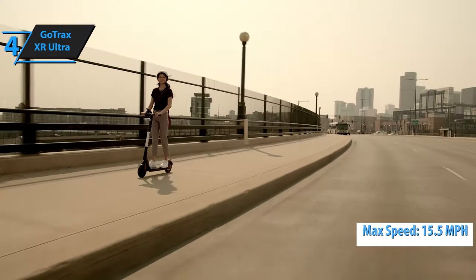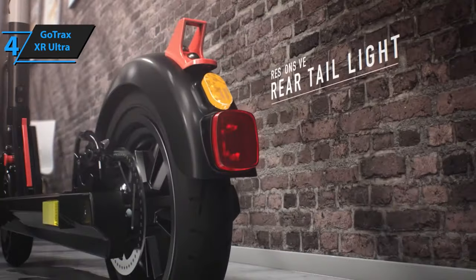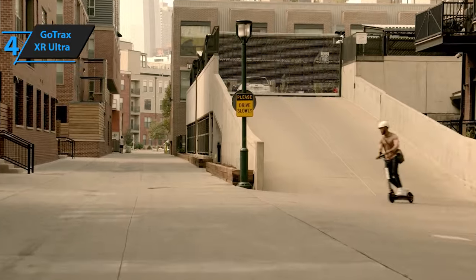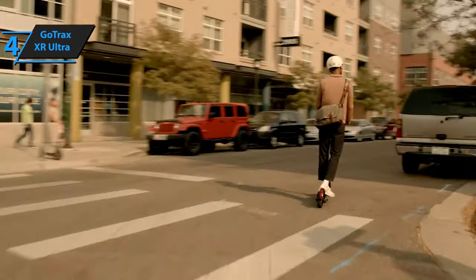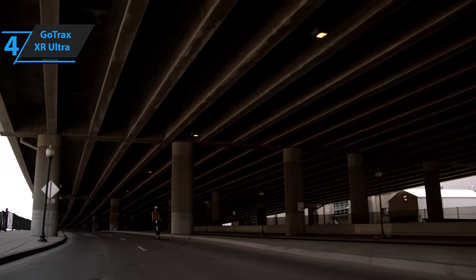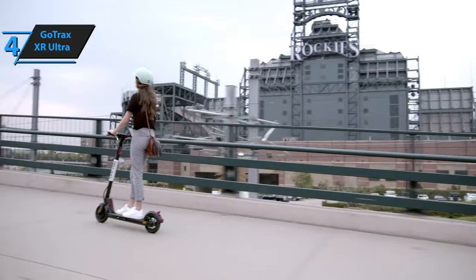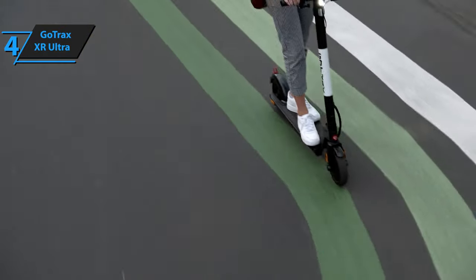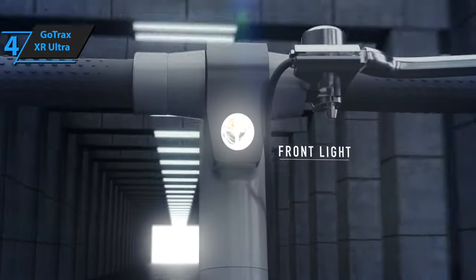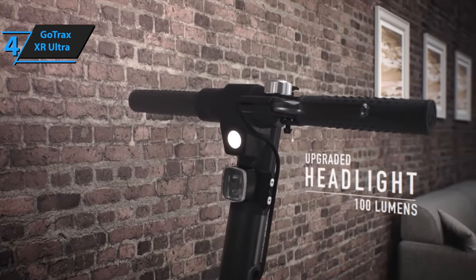The Gotrax XR Ultra comes with two different braking systems: an anti-lock braking system for safer braking at maximum speed, and disc braking. When it comes to wheels, both the rear and front come with 8.5-inch pneumatic tires, which will make driving safe and comfortable even on inaccessible and uneven terrain. With a cool onboard LED screen at the front, users will be able to check battery life, speed limit, and current speed at any time. Users will also be able to drive in the dark as the upgraded headlights deliver light at an angle of 8.5 degrees, covering 26 feet for additional safety.